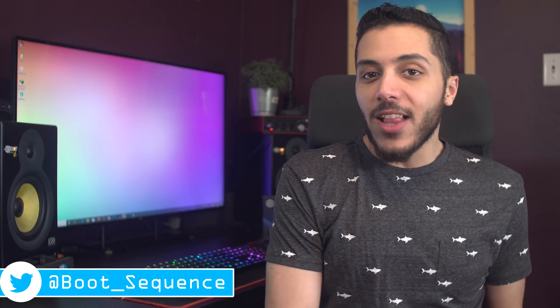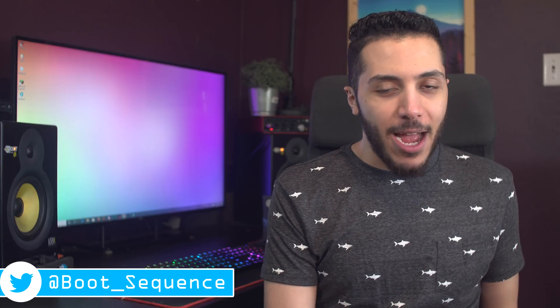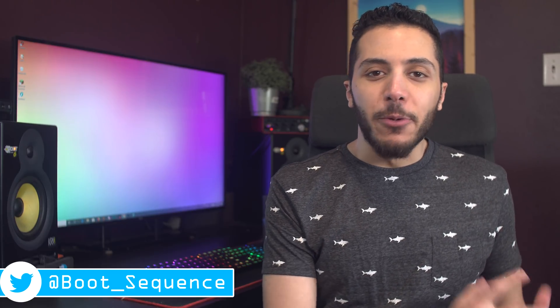Today in the news we got some BIOS flashing, a possible delay, and a couple computer cases. What's up guys, I'm Snows and this is your boot sequence.